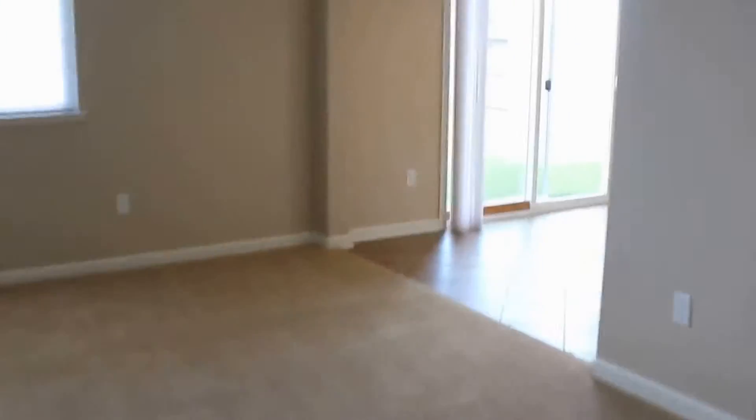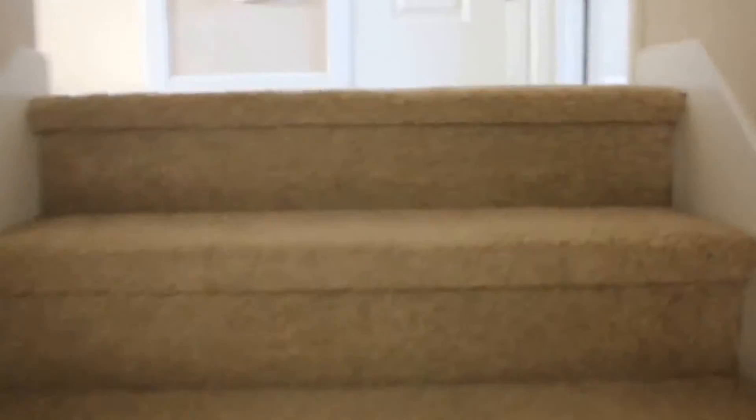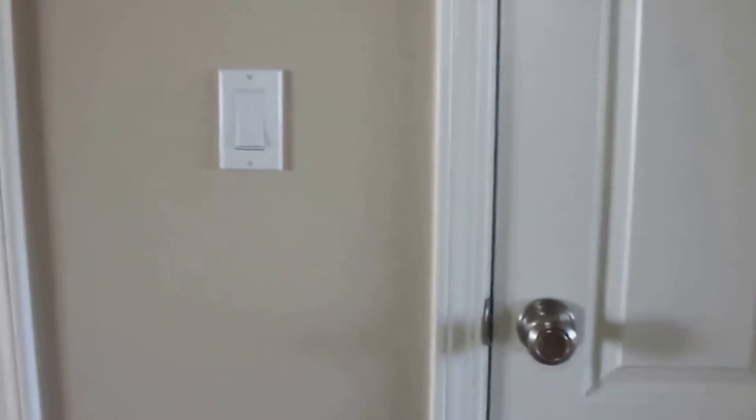Let's go ahead and take a look upstairs. When you get to the top of the stairs, the master's on the right and then the two bedrooms are on the left. Let's take a look at the two bedrooms first.